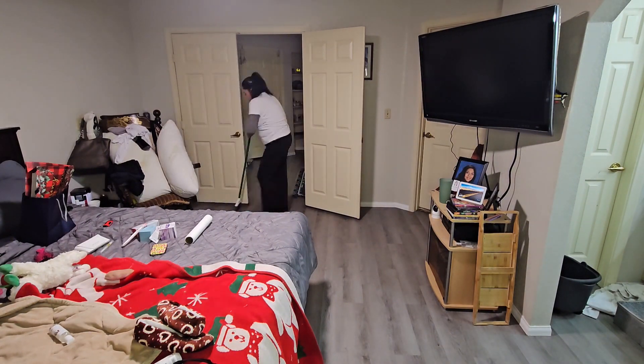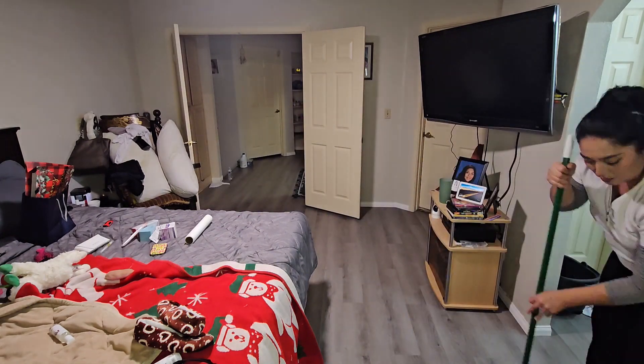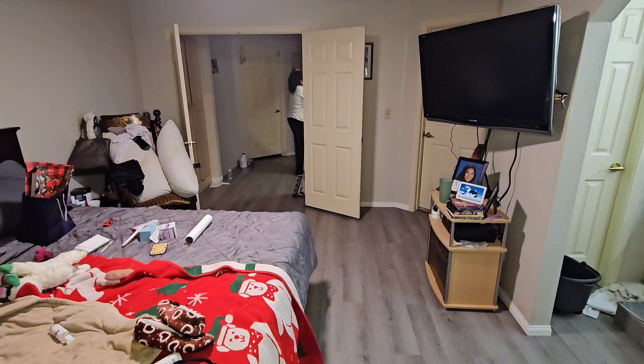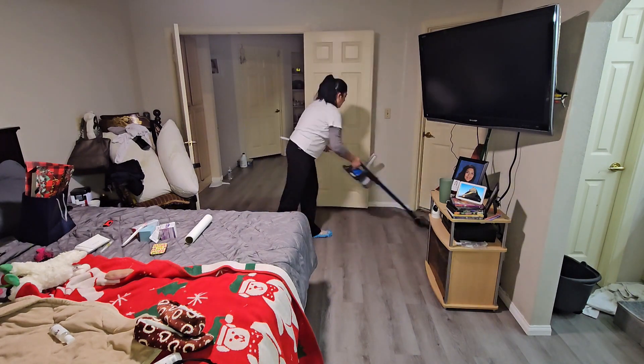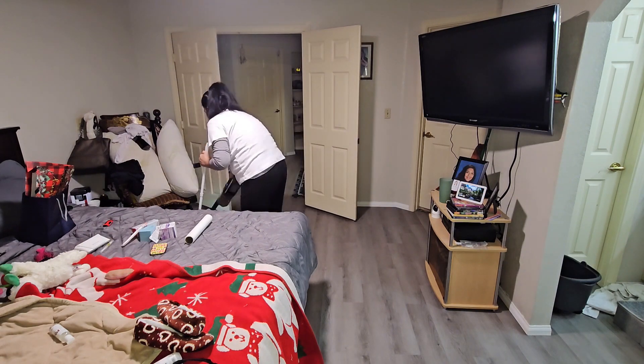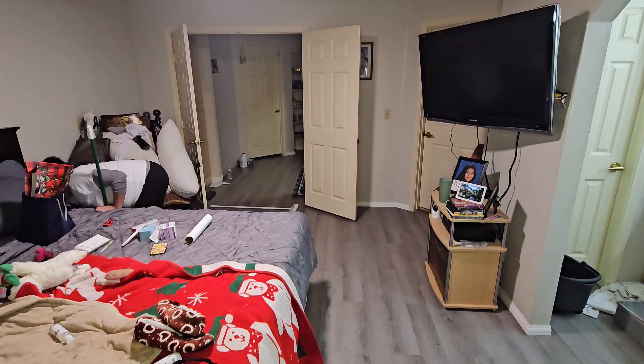This is a lot. Let's go, let's go, let's go!